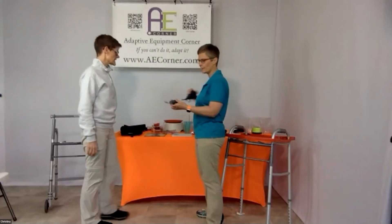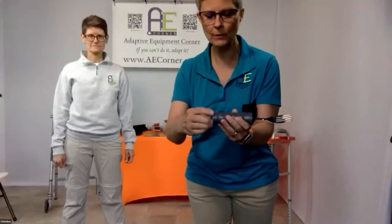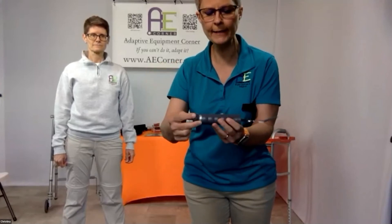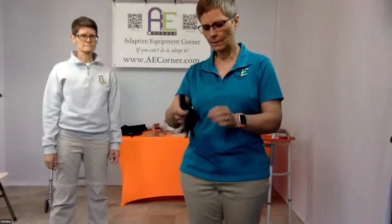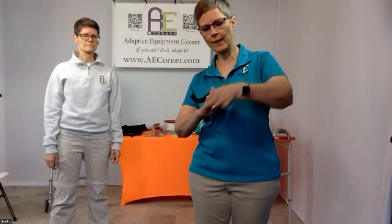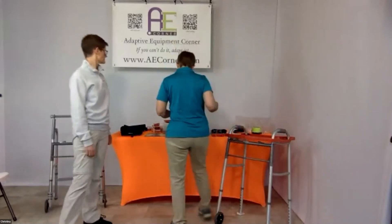Along that same line, we have a weighted fork from Tremor products. The weight can actually be adjusted because there are washers inside the handle — you adjust the weight to what's needed. It comes in a full set. There's also a weighted glove — you place it on the back of your hand and it adds just a little bit of weight to help with tremors during any activity, whether using a computer mouse, writing, or eating.